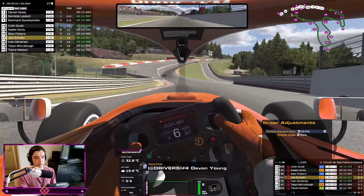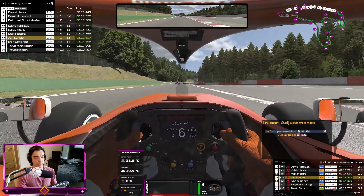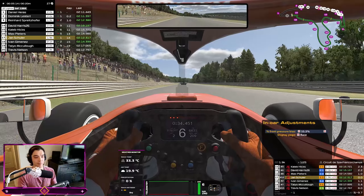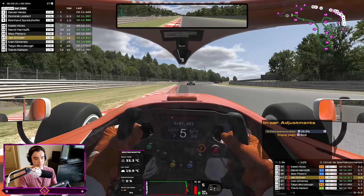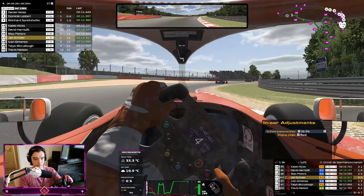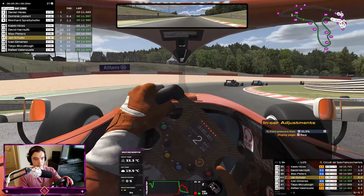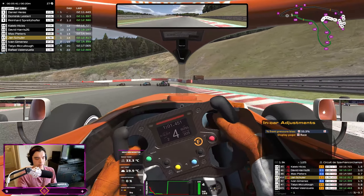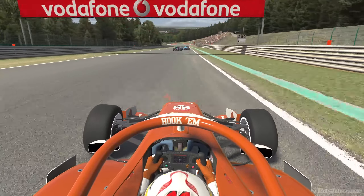We find ourselves behind Max — not Verstappen, but Max Peters. Come on, give me some slipstream. We might just be in here — no, I think we're just out of slipstream range unfortunately. Definitely on the back of this guy now — seems like we have four cars right here. I still don't know whether that corner is fourth or third gear.